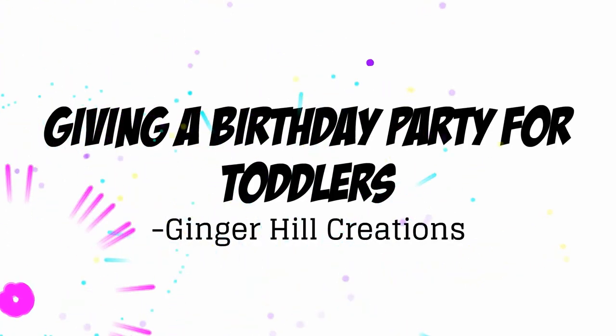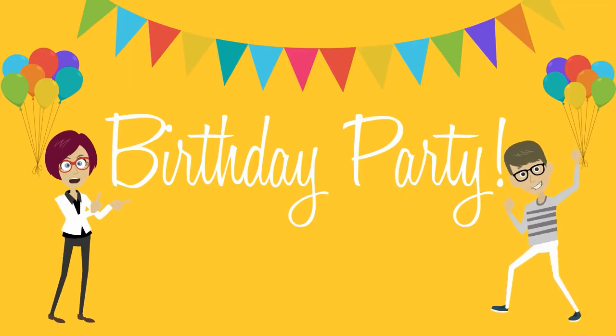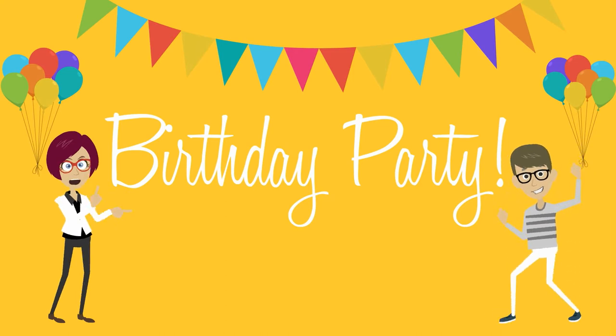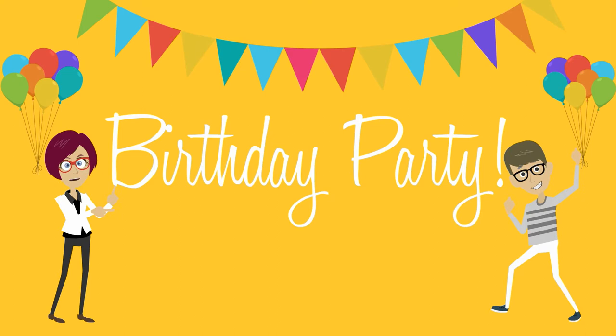Giving a birthday party for toddlers. Creating a party for your toddler? Don't overdo it. If you plan too much, you'll be too stressed to enjoy the party yourself. And if you're stressed, your toddler will be stressed too.